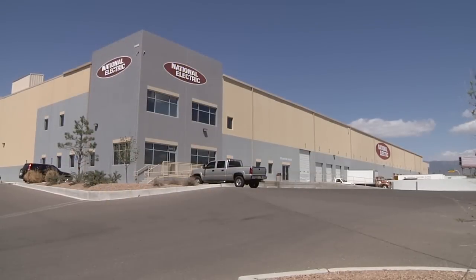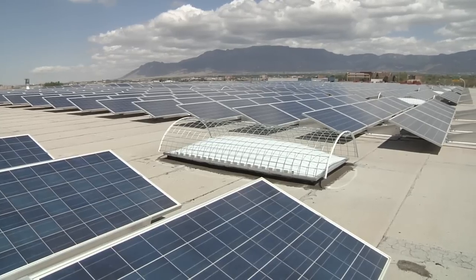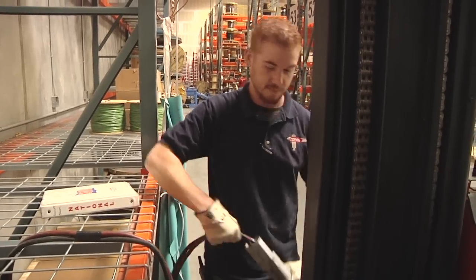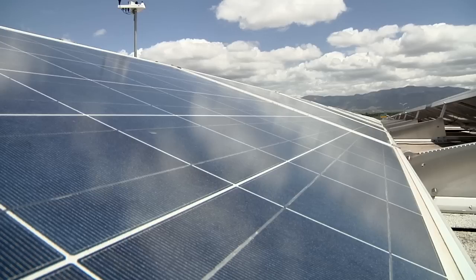For National Electric, green is more than just a buzzword. To us, it's about stewardship of how we function as a company. We felt like being a leader and a good steward of the community, it was important for us to be part of the process in bringing green solutions to the market.